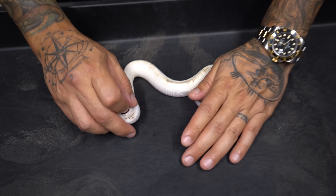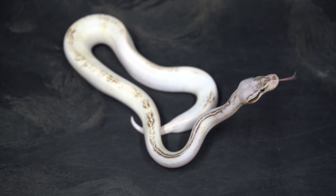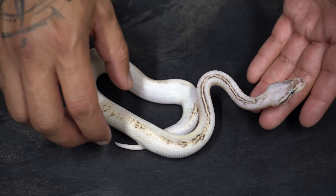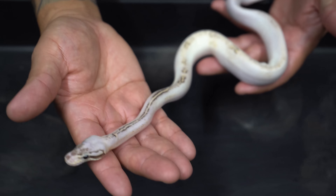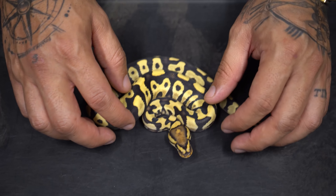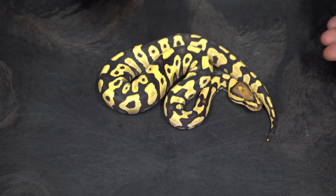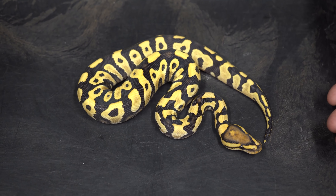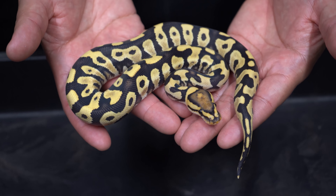This next one — I don't even know what to say, this thing is freaking beautiful. Right here we have a Pewter Freeway possible Vanilla, and this is a female. This next snake is a total powerhouse as well — a male. Right here we have a Yellow Belly Desert Ghost Krypton. Remember I talked about the banded lines and how thick they are, making it look like a puzzle? You can see that wacky pattern right there. This is my powerhouse male holdback.